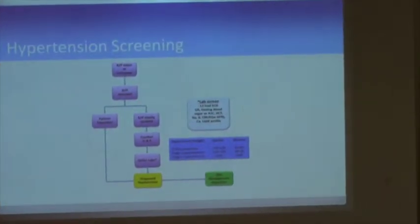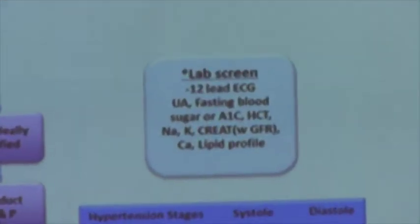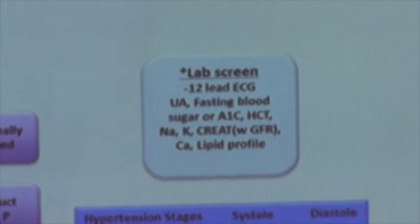We considered three encounters but felt that was just going to be too hard to manage. The number of encounters does matter in context — if it's 200 over something, obviously that's a different situation and clinical judgment applies.